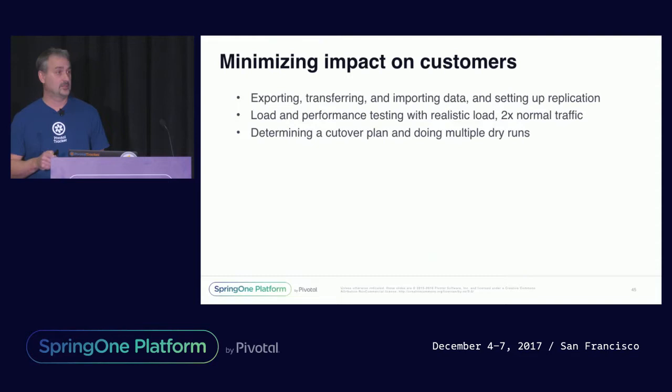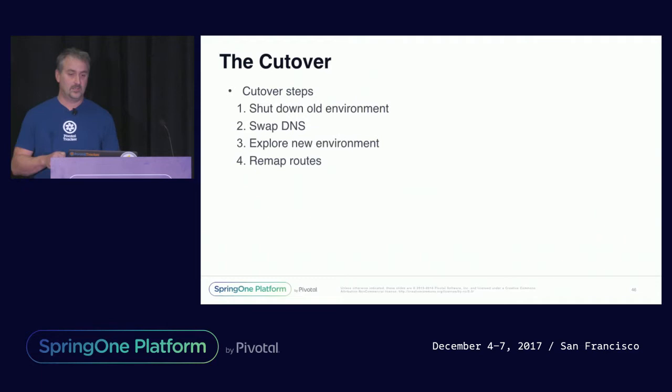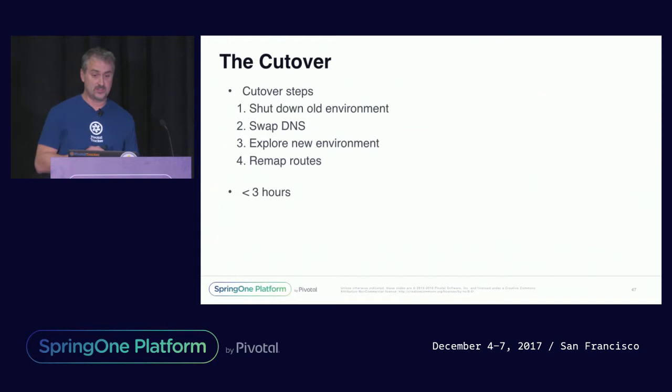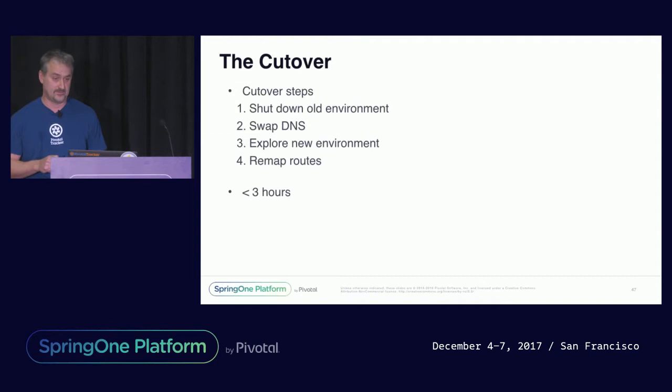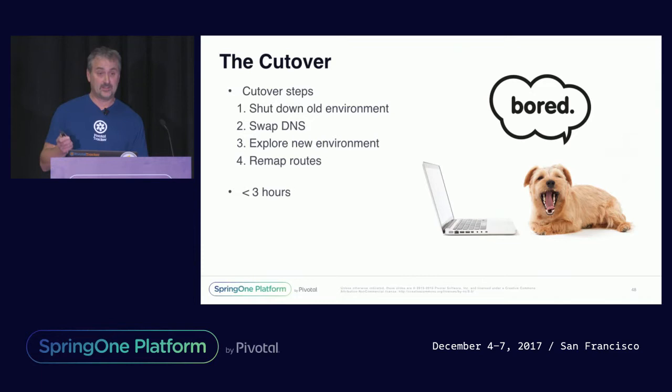Finally, we needed to make sure the cutover could be done in less than four hours and to eliminate as many unknowns as possible. So we organized a track to come up with a cutover plan and practice it, practice it, and practice it again — moving our staging environment from Bluebox and cutting it over to our new staging environment on AWS. All this work resulted in a straightforward cutover of four simple steps: shut down the old environment, swap the DNS, explore the new environment, remap the routes, and let the traffic come in. It ended up taking us less than three hours, including time to test the new environment and take a short lunch break before going live. We ended up with a large number of bored developers and testers, but lots of happy customers who were completely oblivious to the fact that we had just done a major hosting change.